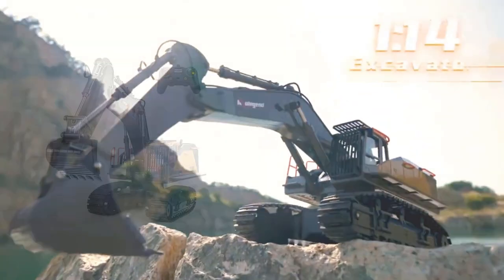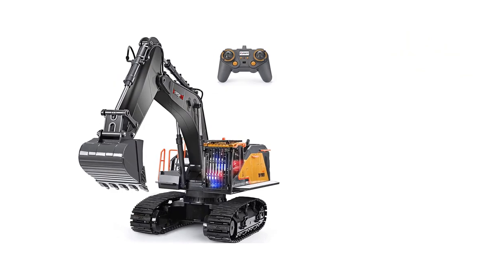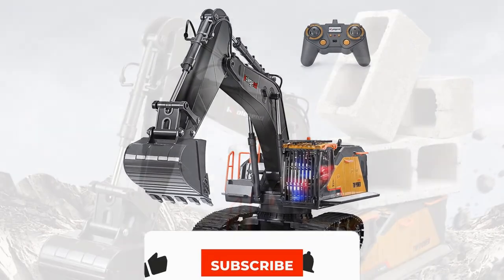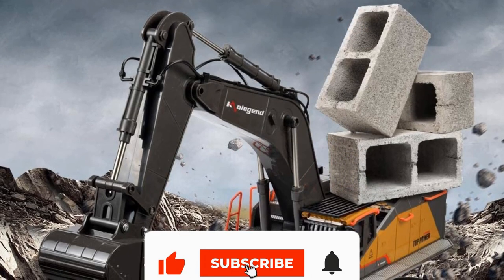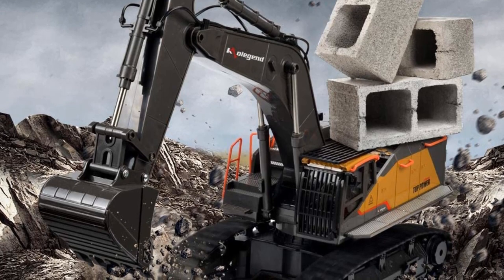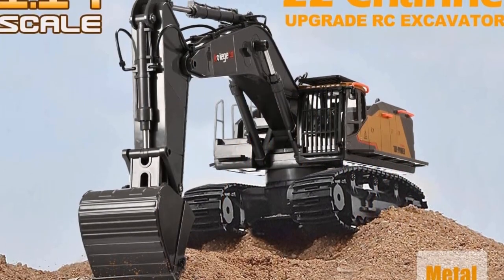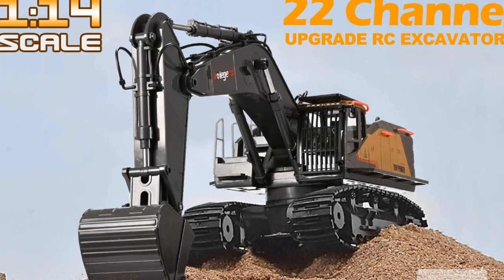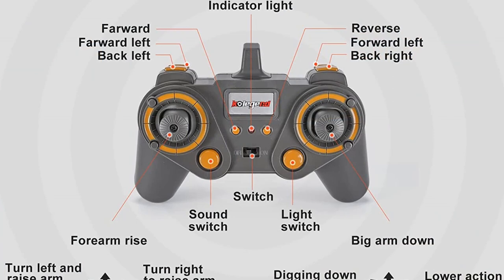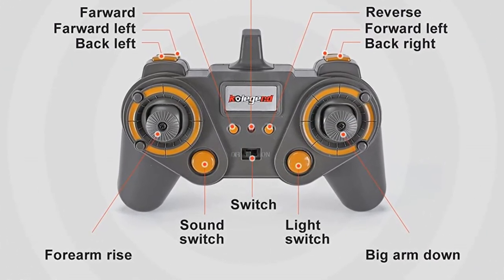Colgand Construction Toys are professionally designed and manufactured. Built at a 1:14 scale with a powerful motor and unique design, it enables all functions. The excavator toy combined with the dump truck will restore the realism of the excavation site and make you feel like an engineer. The construction vehicle is equipped with a powerful 2.4 GHz transmitter, which allows you to operate within a distance of about 130 feet, with a strong anti-jamming function. You can play with friends without interruption.